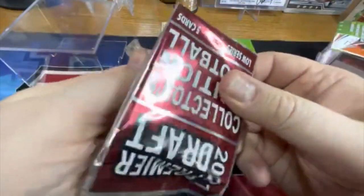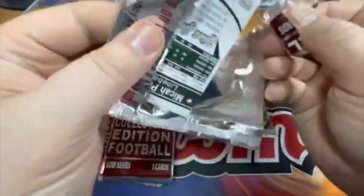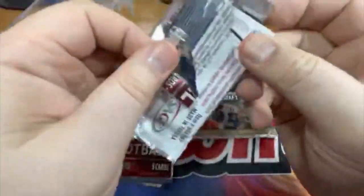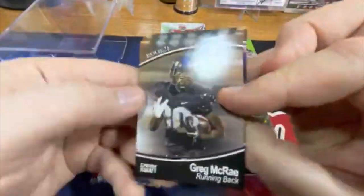I imagine they wouldn't have hits if it was like an open box and they get the autographs and then throw in the ones that aren't autographed. Actually, I'm pretty sure they're not autographed because the autographs come in a separate thing altogether. Yeah, none of these will be autographed.